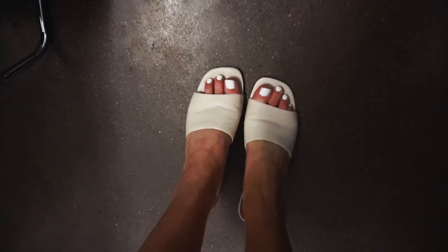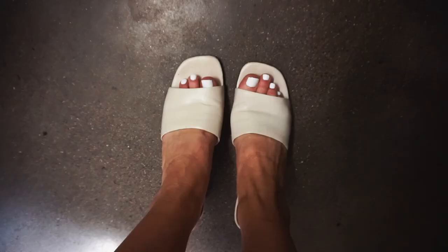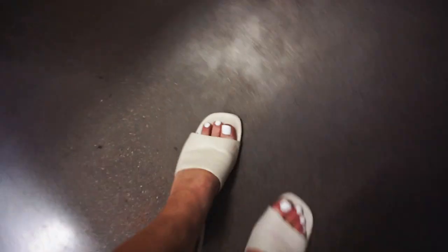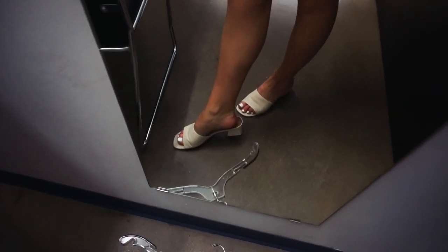I found this super cute little pot for $1.99, and I think this would be perfect on our shelf. I also found these shoes — they look so cute, they're $4.99. I'm gonna get them. They fit perfectly and they're so comfy, and like in style right now. Love it!